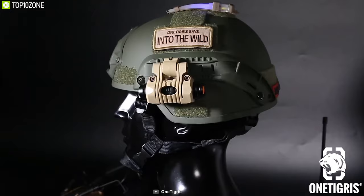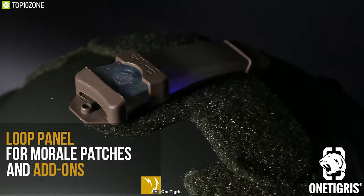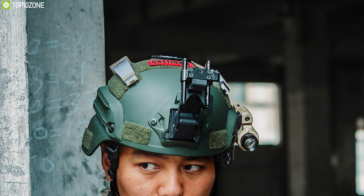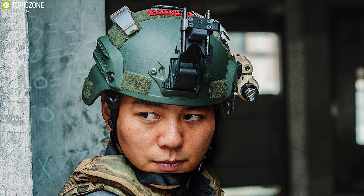It also offers adjustable suspender straps and shin pad to give you the best fitting, allowing you to wear your helmet comfortably without any pressure. It also has a loop panel for morale patches and add-ons so you can personalize your helmet and place your attachments with ease. With the perfect combination of durable material and soft cushioning, the One Tigris MICH 2000 is an excellent tactical ballistic helmet.